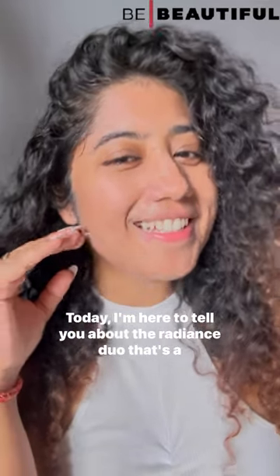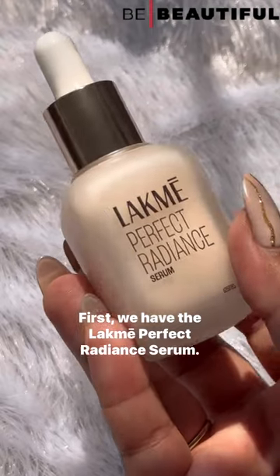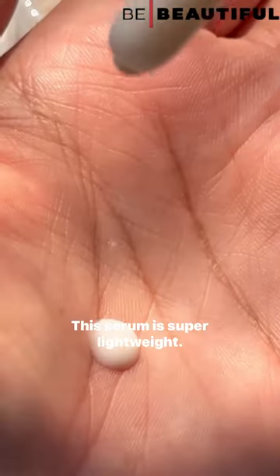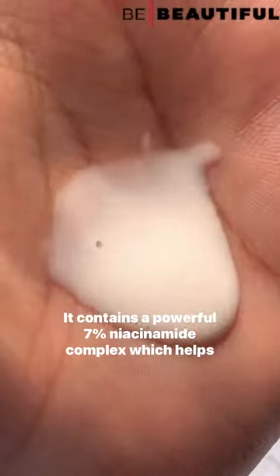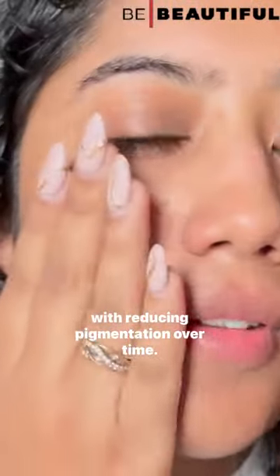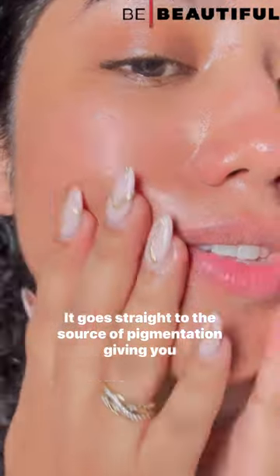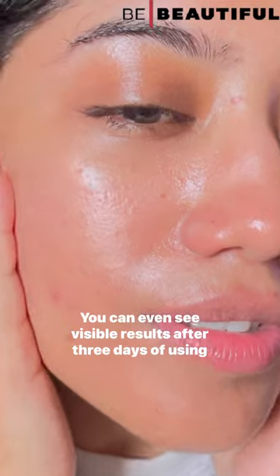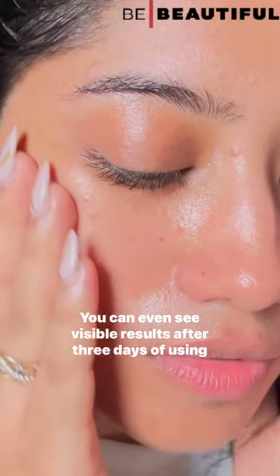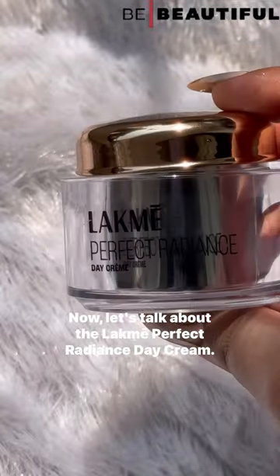Today I'm here to tell you about the Radiance Duo — a game changer for pigmented skin. First, we have the Lacmé Perfect Radiance Serum. This serum is super lightweight and contains a powerful 7% niacinamide complex, which helps with reducing pigmentation over time. It goes straight to the source of pigmentation, giving you glowing skin, and you can even see visible results after just three days of using it.